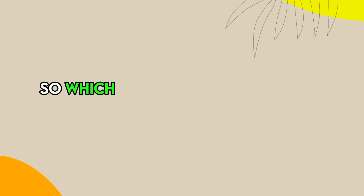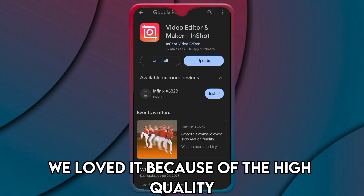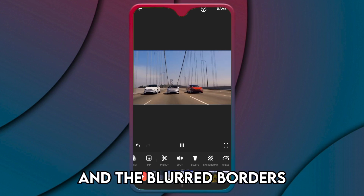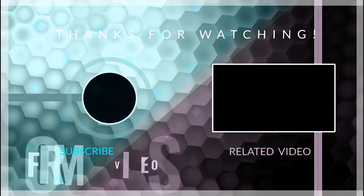So, which one is the best app from the list? Our top pick was InShot. We loved it because of the high quality and the blurred borders that make the video more attractive. Thanks for watching. Till next time.